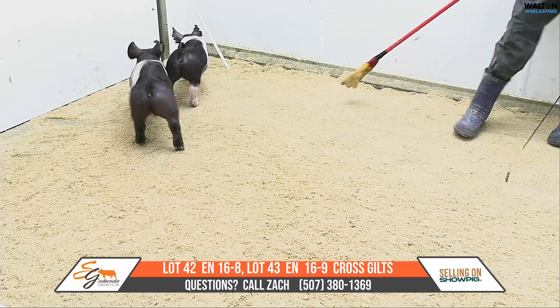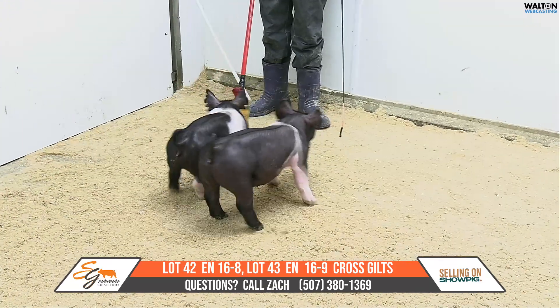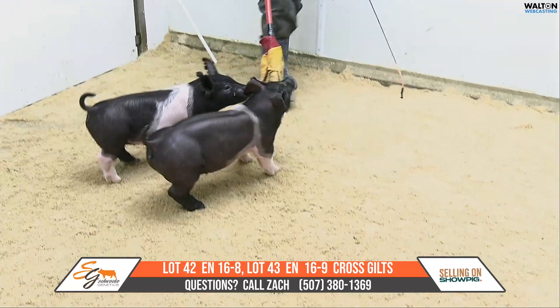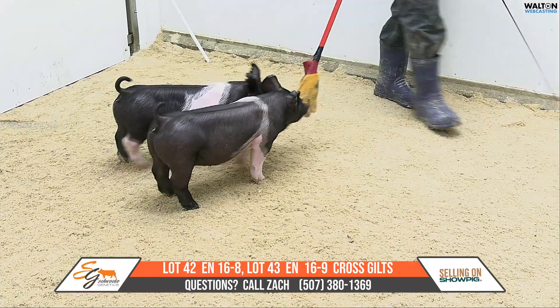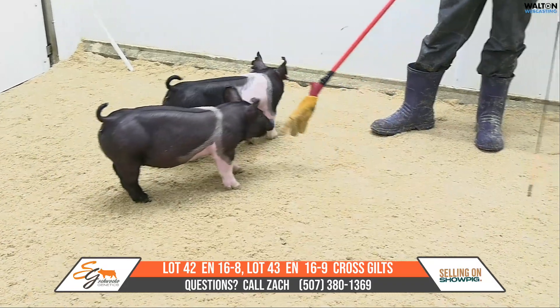People ask, do they go market or do they go breeding? I think it kind of depends on how you want to feed them, honestly — what you want to do with them. I think both of these gilts can go either way in my opinion.